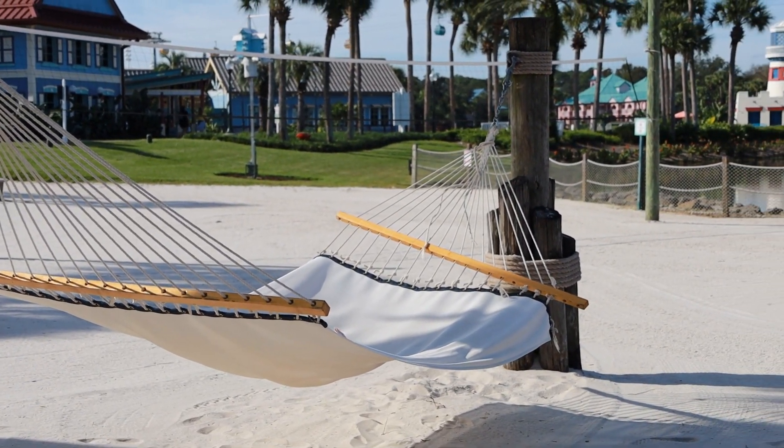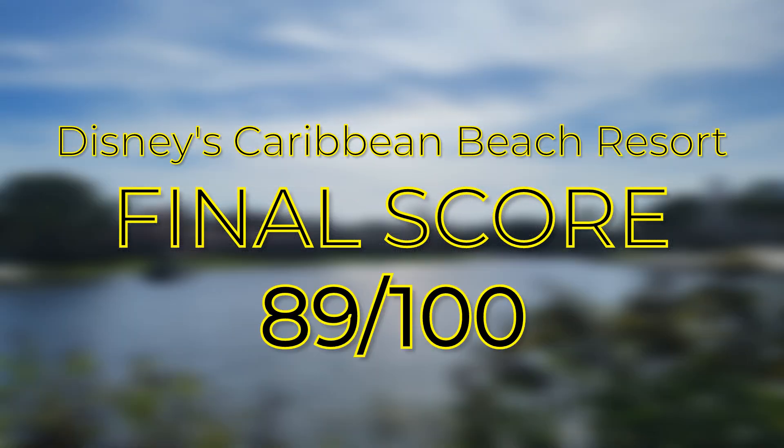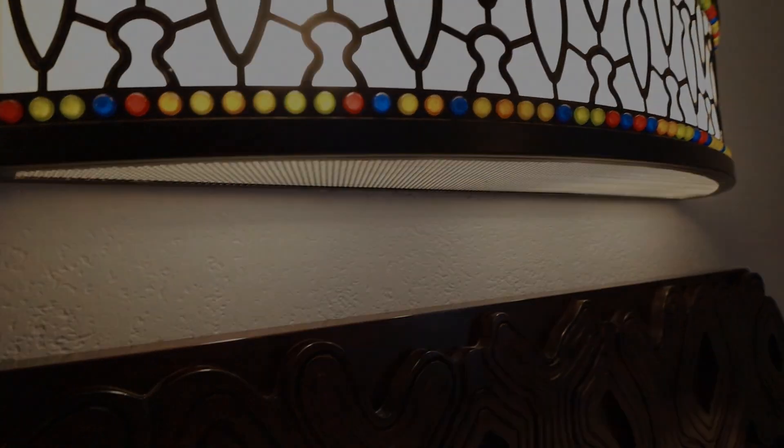So, after everything I've said, Disney's Caribbean Beach Resort gets a final score of 89 out of 100. Thank you for watching this hotel review, and I will see you in the next video. Over and out, onto the outro.